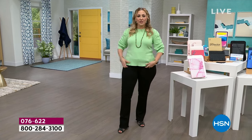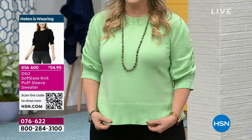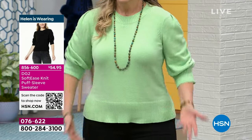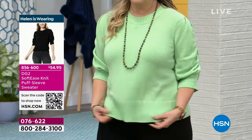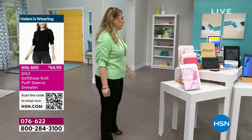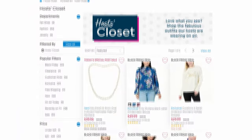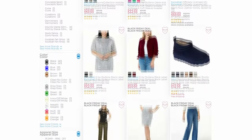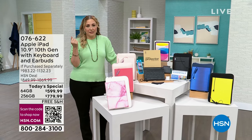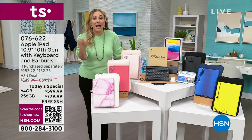Welcome back to HSN. Our today's special is the newest from Apple — the Apple iPad 10th generation. You choose how much storage you want: 64 or 256 gigabytes. Once you've made that decision, choose your color: pink, blue, silver, or yellow. Then you choose your cases.